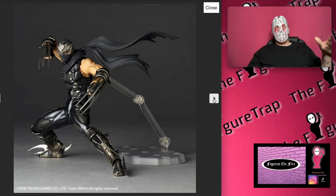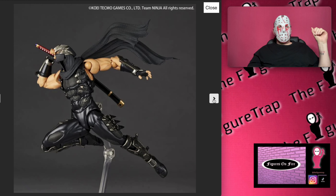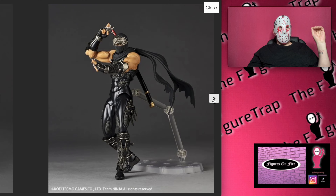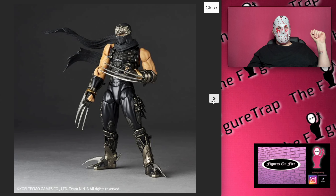Did you guys ever play these games? Do you remember these games? I remember these games. Look at that Wolverine-style thing going on there — he's got a lot of cool weapons for sure. Oh, you can take the thing off? Oh what the heck! Yeah, I like this one. This one's awesome. Look at those shoes — where do I get those? Those are kicks.